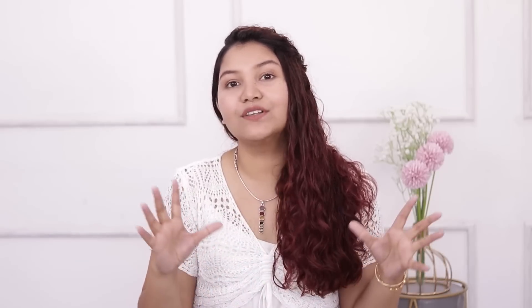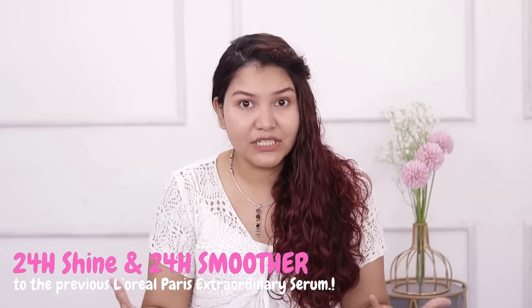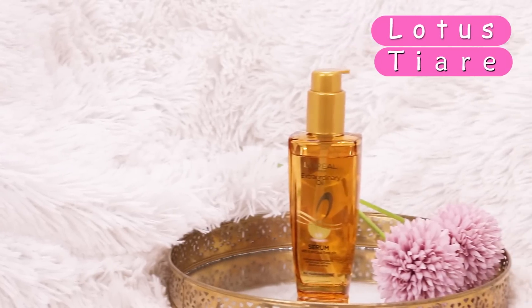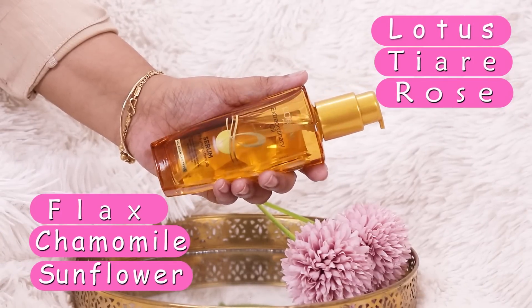This serum has a lot of features you don't find in other serums. It keeps your hair shiny and smoother for 24 hours, and protects your hair from UV rays, pollution, and humidity. This hair serum has a non-sticky formula. It keeps your hair frizz-free. It is infused with 6 precious floral oils — Lotus, Tiara, Rose, Flax, Camomile, and Sunflower — that make your hair healthier and more manageable.